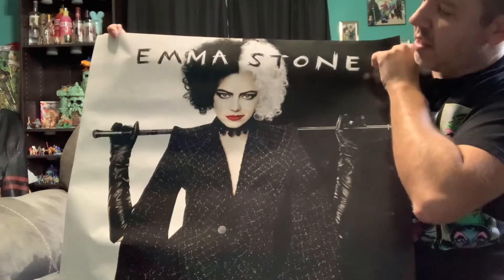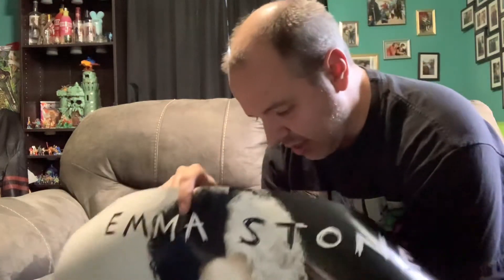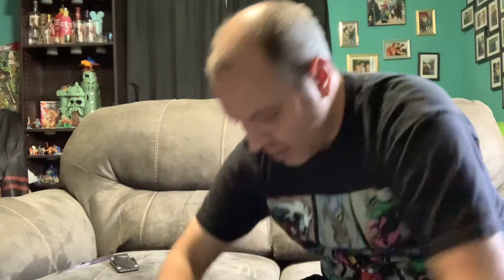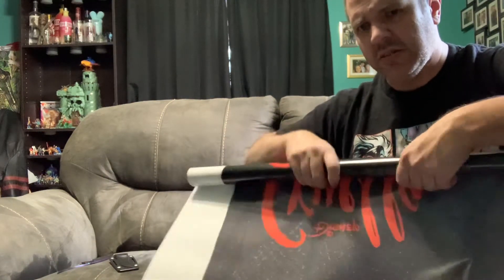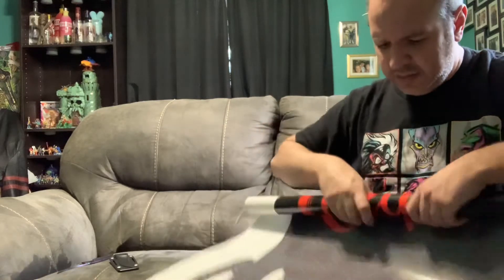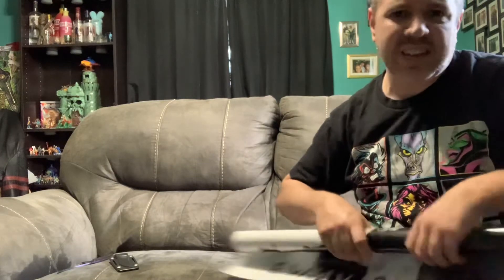I figured I'd get a Cruella poster because, like I said, when they announced the movie I said that's just stupid - it's dumb, why would they do that? Then they said Emma Stone was playing the lead and I thought, oh interesting, she's great. Still interesting.